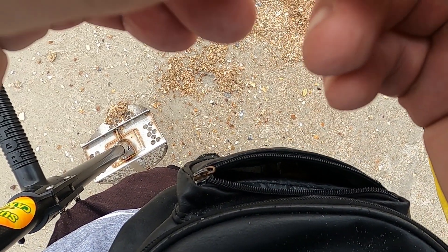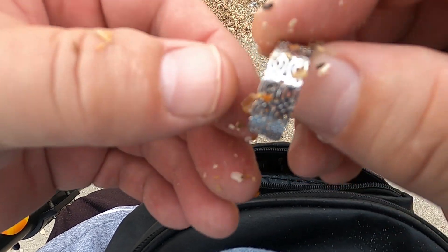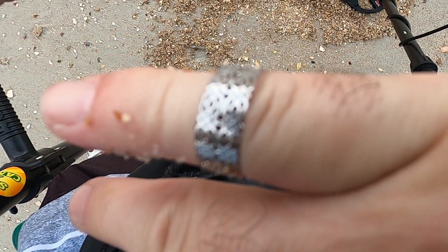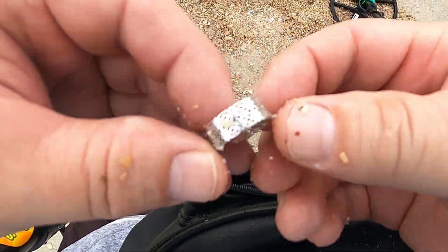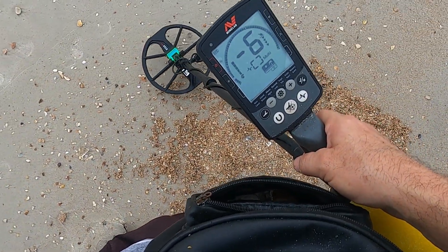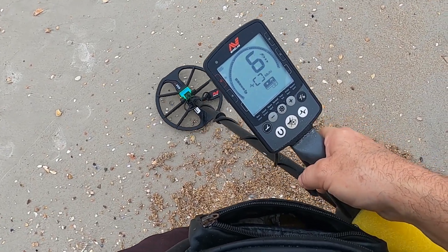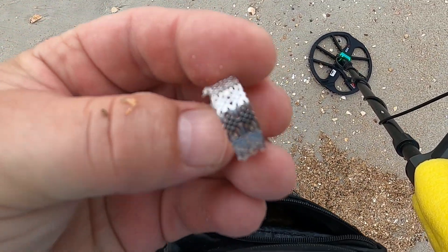There's an earring. I think it's a ring, I'm not sure. There's an earring. Huh. I need to throw it back down and see what numbers it has. I'm not sure guys. Something circular, similar to the ring.